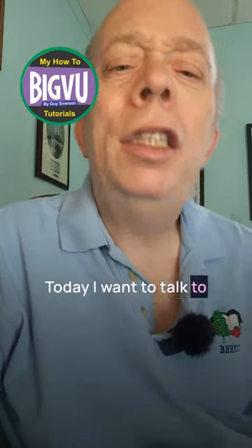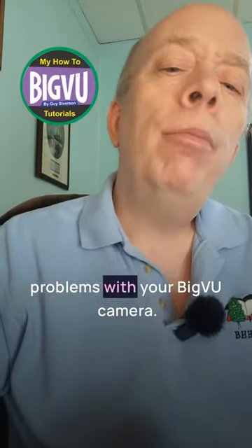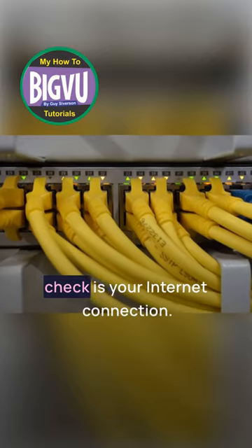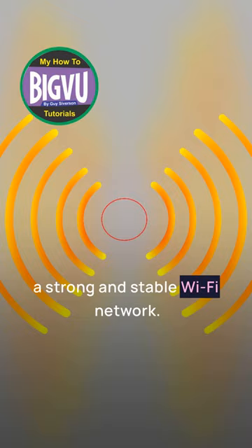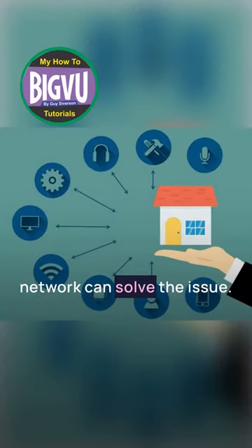Today, I want to talk to you about how to fix connectivity problems with your Big VU camera. The first thing you want to check is your internet connection. Make sure you are connected to a strong and stable Wi-Fi network. Sometimes simply reconnecting to the network can solve the issue.